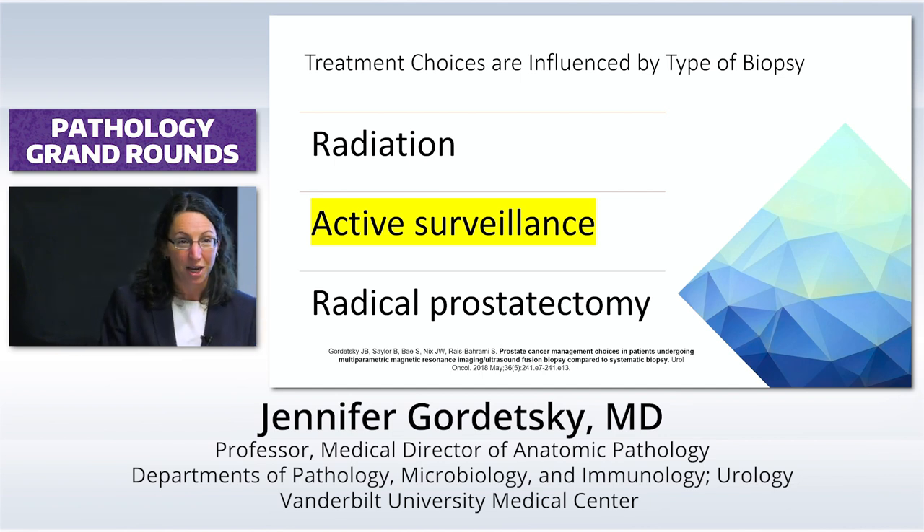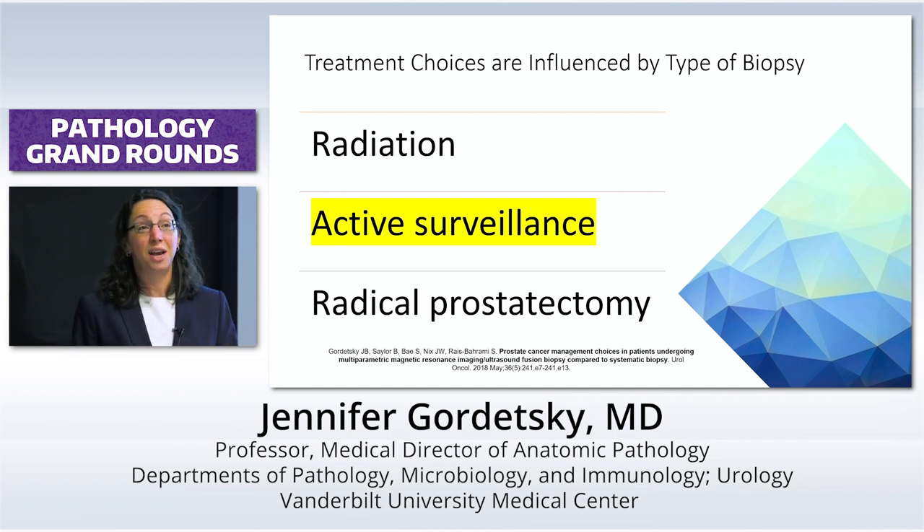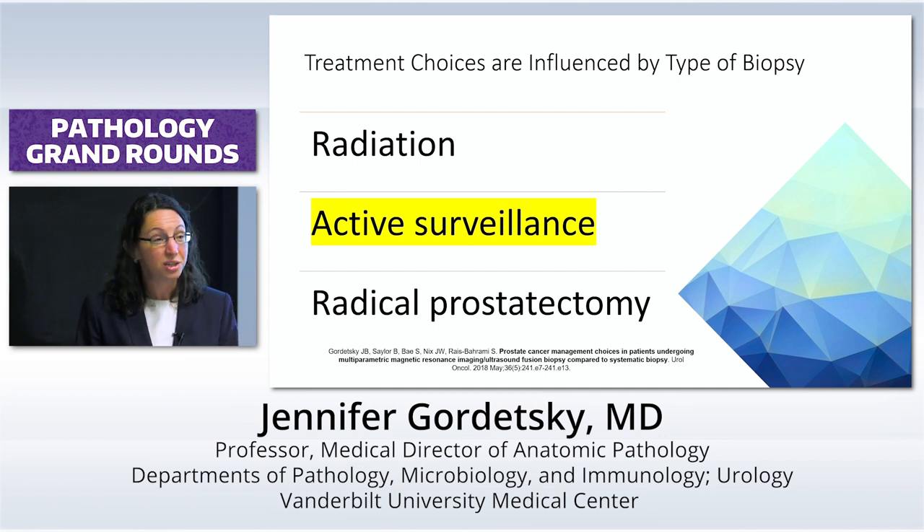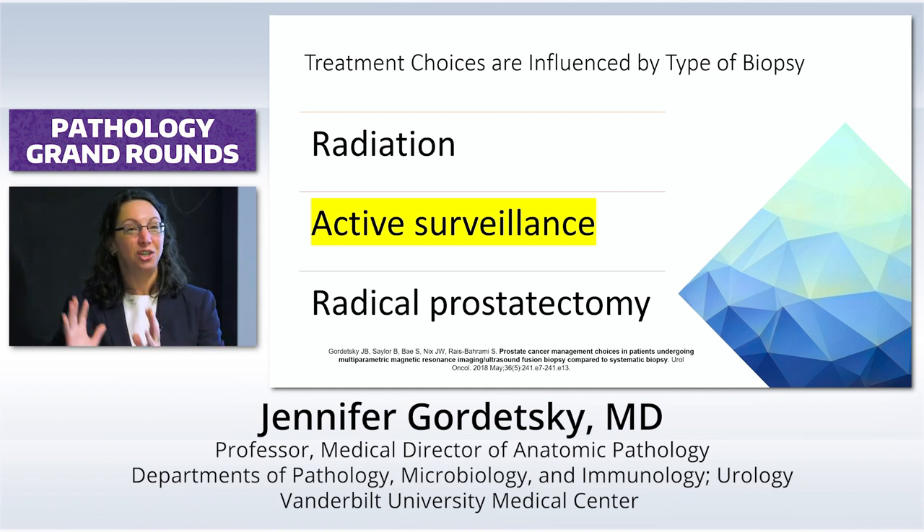We were detecting more cancers and detecting higher-grade cancers. But then we really asked a terrifying question: was this new technology influencing any way that we actually treat patients? Which is really a scary thing to ask because it's disappointing if you have new technology getting you different results and it's not changing anything you do. And I think this is something we always need to ask ourselves as pathologists — we can make whatever changes we want, but if it's not changing patient care, why are we doing it?